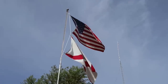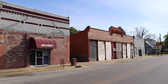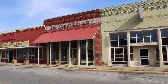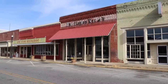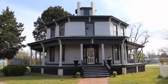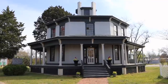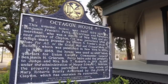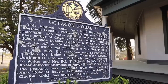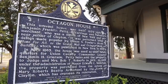Pretty good gust keeping the flags moving properly. Check out the angles and dimensions of this home. Looking at the placard, it appears it's referred to as the Octagon House, built between the years of 1859 and 1861 by Benjamin Franklin Petty, who was a carriage and furniture merchant and a native of New York who came here and settled in Clayton.